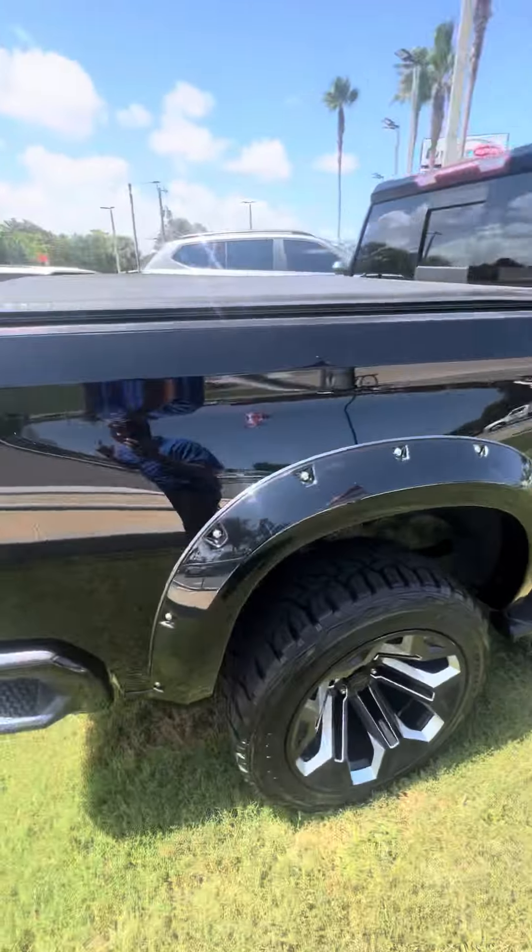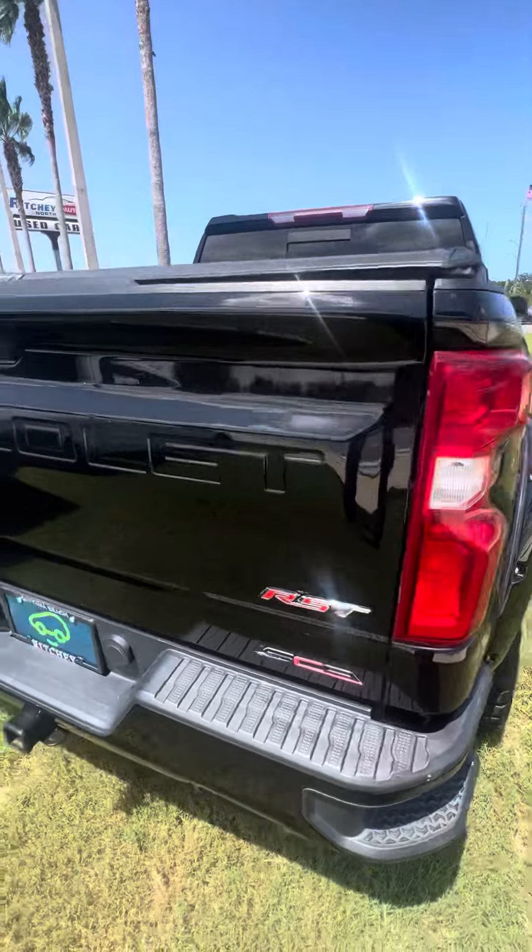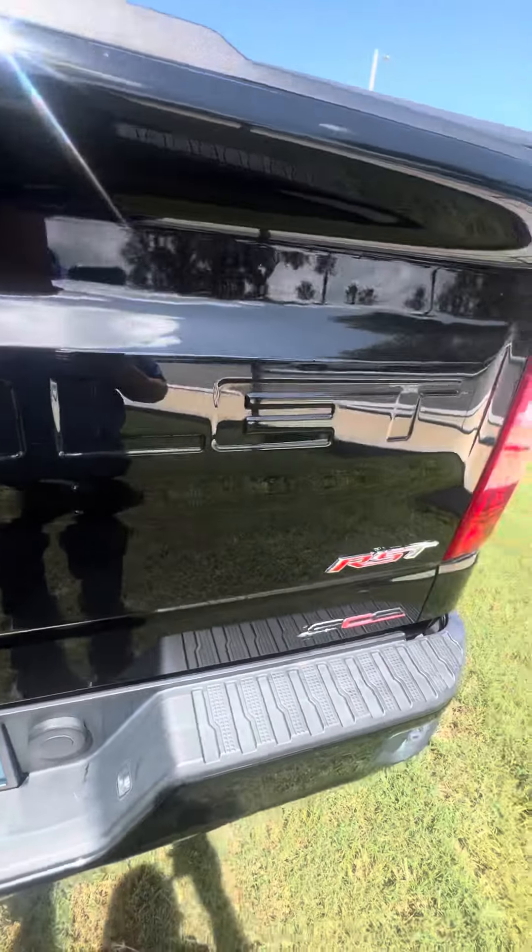It's got the bed cover on top — it's a spray-in bed liner — and a rear back-up camera. Dual exhaust sounds really nice. It's got a spare wheel in there as well.